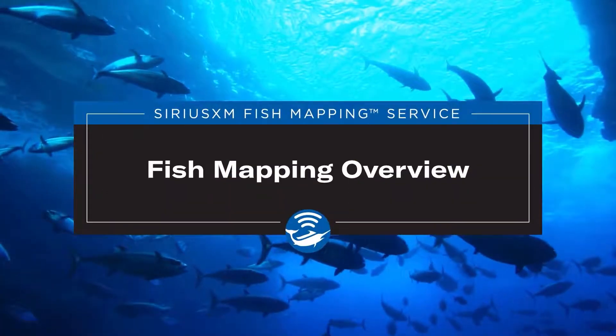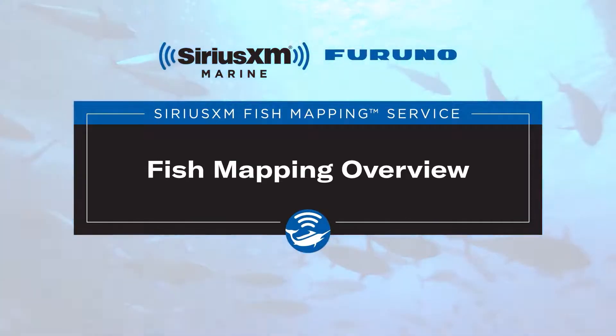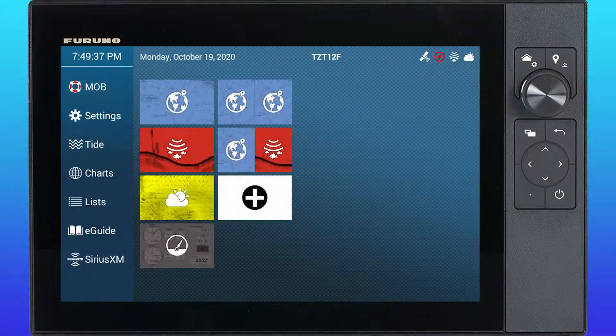In this video, we will review SiriusXM Marine's fish mapping overview using a Furuno display.